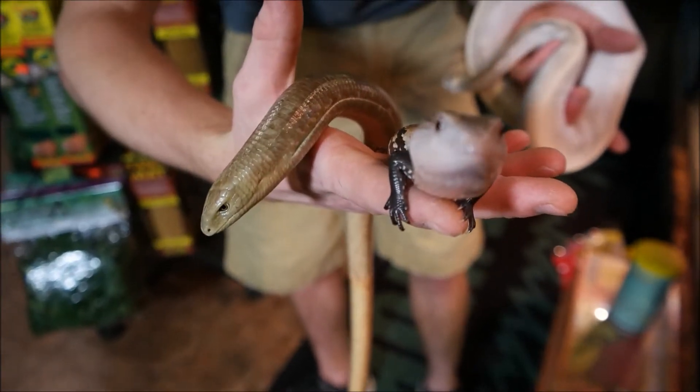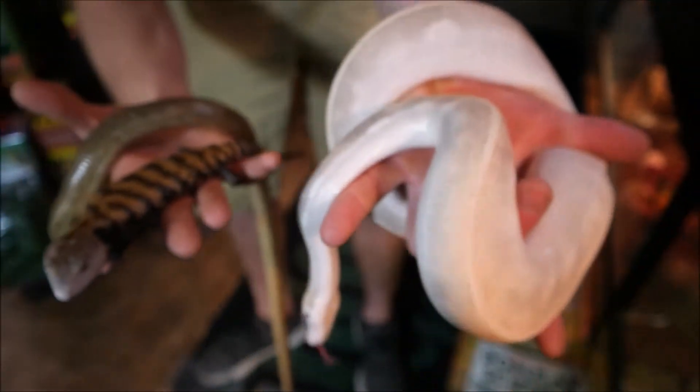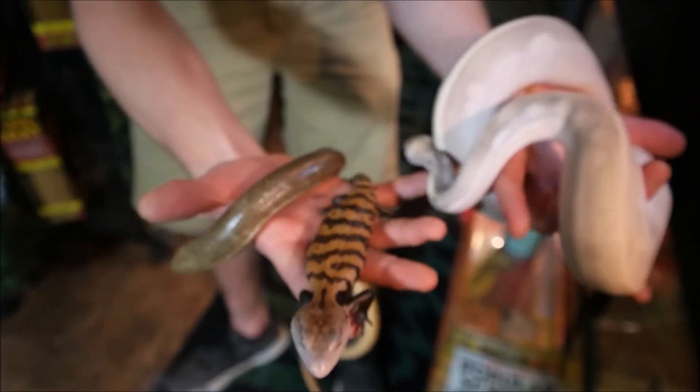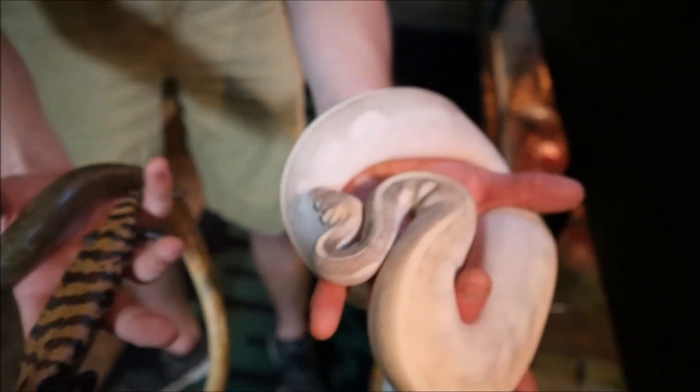It's a pretty unique animal. This body plan that we typically think of as exclusive to snakes has actually happened twice evolutionarily. But in one case it only happened in a handful of species, and most of them are pretty uncommon in the pet trade compared to snakes.